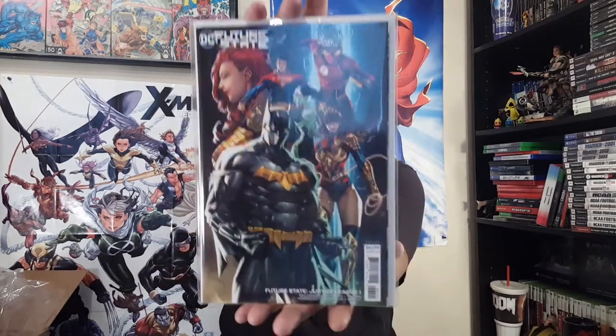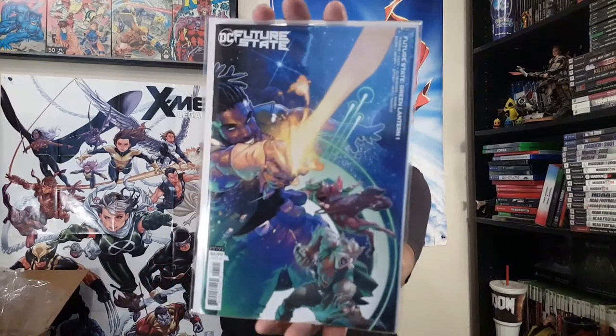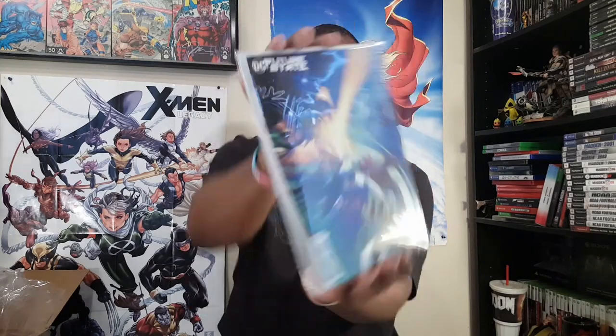And then here we go — Future State: Justice League number one. The League. And then Green Lantern number one — I'm not sure if it's Jamal Campbell. I don't know this artist but I like it, that's why I got it. And here is Dark Detective number one.